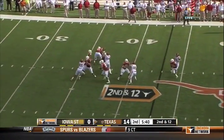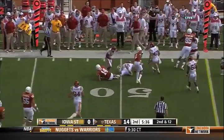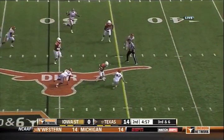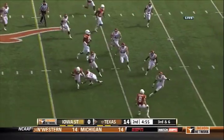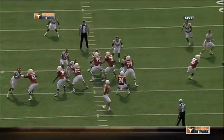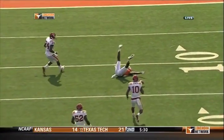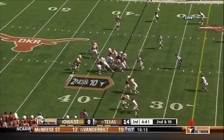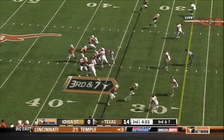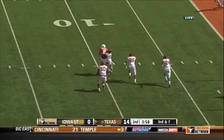Second and 12. Ash under pressure. Ash against a three-man rush, goes underneath to Adams. Great move. Another one. There's so much motion, so many personnel changes, so many shifts. Iowa State. Really his first poor throw of the ball game. Hills is the third-down back, they fake it to him. Ash — nice catch by Shipley.